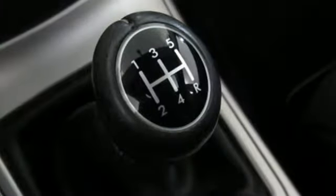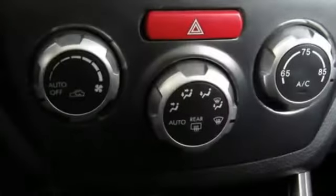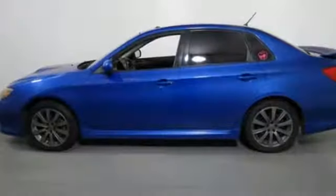It's well equipped with the features you need: intercooled turbo H4 engine, sport suspension, manual transmission, aluminum wheels, and auxiliary audio input.